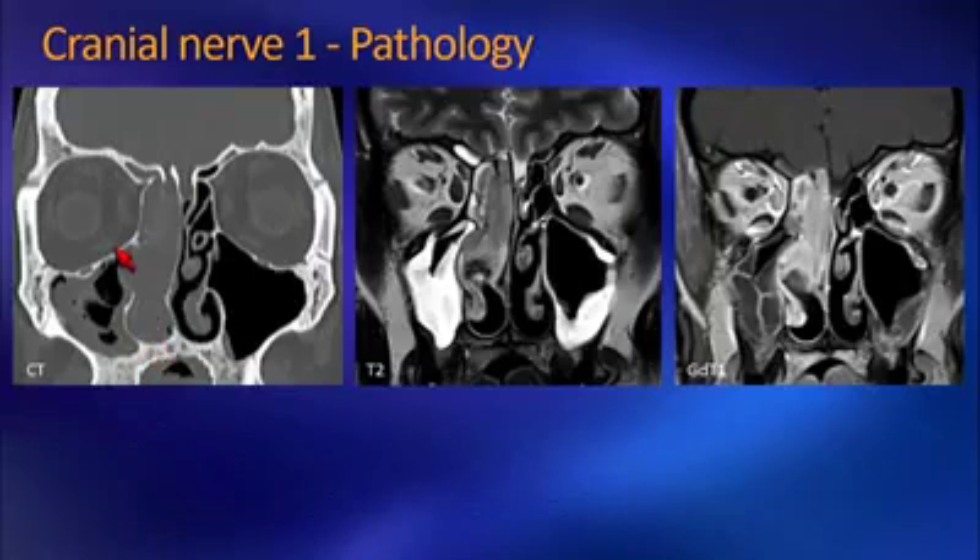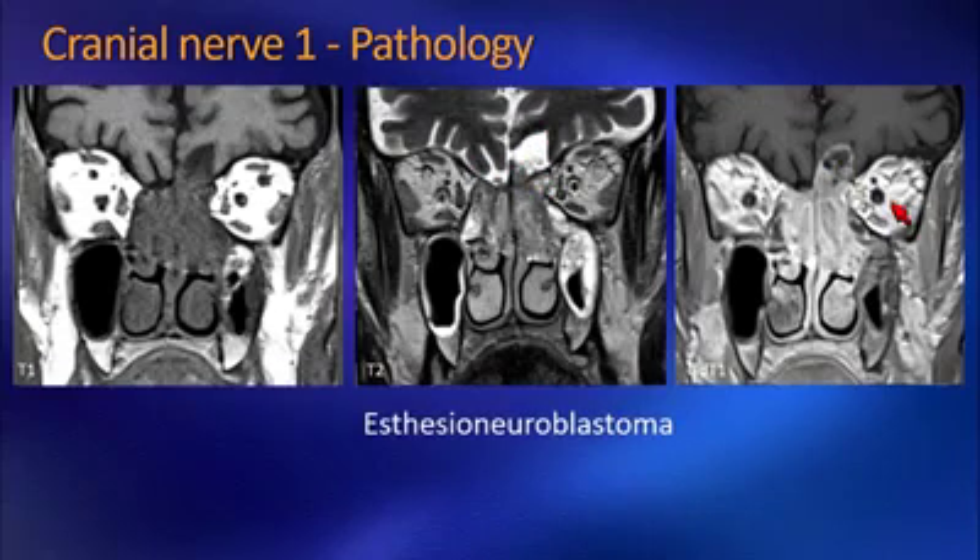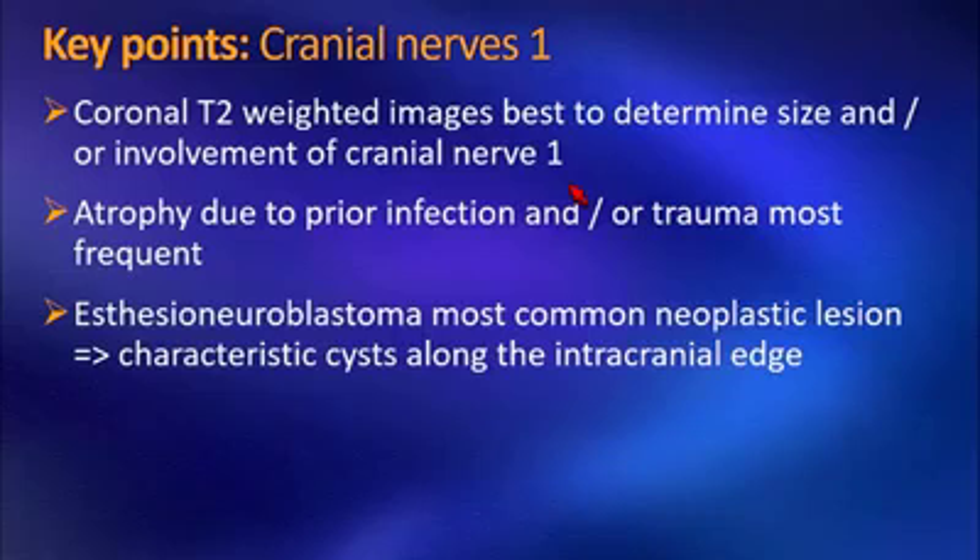Here we have a patient with a large mass filling the entire nasal cavity. This mass alone, because it prevents smell from reaching the roof of the nasal cavity, could impair smell. However, on MRI you also notice intracranial extension and that the olfactory bulb is actually affected — we have a normal olfactory bulb on the left side but cannot identify it on the right. The lesion shows marked enhancement following contrast. This could be squamous cell carcinoma arising in the nasal cavity or ethmoid air cells. However, when you see the characteristic cystic structures superiorly towards the brain parenchyma, your diagnosis of esthesioneuroblastoma is most appropriate, because squamous cell carcinoma does not have the tendency to have those cysts towards the intracranial structures.